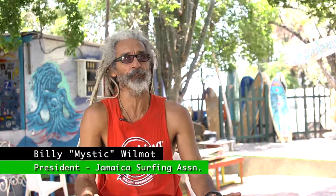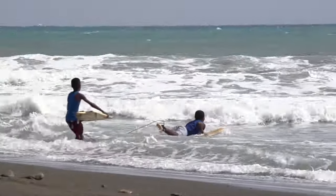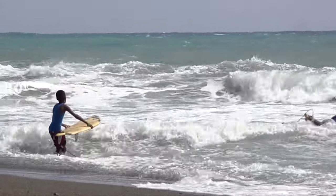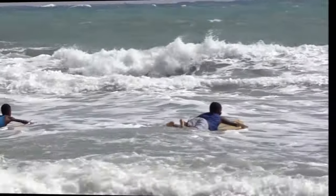My mother never had any problem with me as a baby being in the sea and in the water from a baby. I don't remember seeing the sea for the first time or going in the sea for the first time or anything like that. And in the same way, I don't remember learning to walk. I don't remember learning to swim.